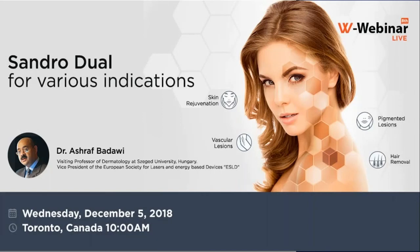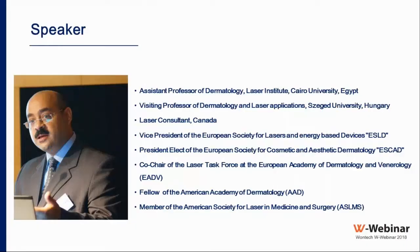Welcome everyone, thank you for participating in the 8th One Tech webinar. My name is Jimmy Sio, clinical specialist at One Tech, and today's host. Today's presentation title is 'Sundiro Dual for Various Indications,' and the speaker is Dr. Ashraf Badawi.